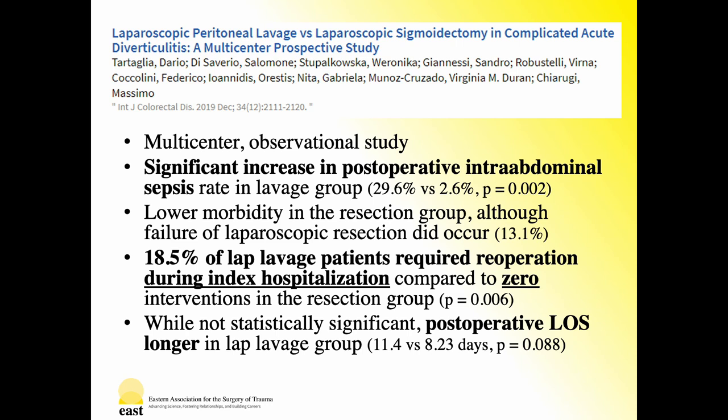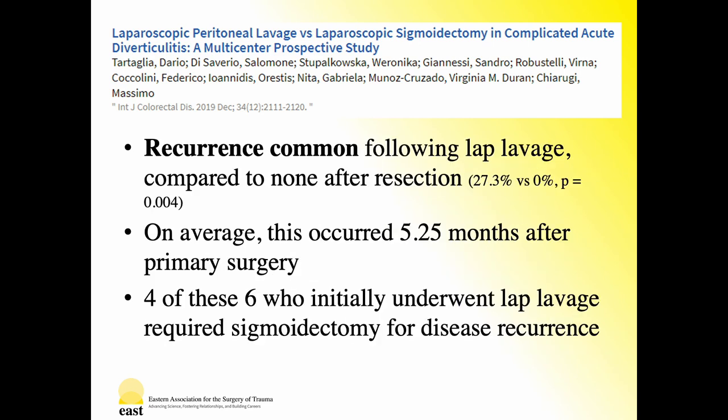Overall morbidity was lower in the resection group, although some did fail attempts at laparoscopic intervention, requiring conversion to open resection. Most importantly, nearly one-fifth of patients who underwent laparoscopic lavage required re-operation during their index hospitalization — a staggering number, especially when compared to early data suggesting efficacy and prevention of need for repeat operation. Surprisingly, postoperative length of stay was actually longer in the lavage group, likely related to associated complications and need for repeat intervention. Regarding late postoperative results, six of the 22 laparoscopic lavage patients who initially recovered presented with at least one episode of recurrent diverticulitis, highlighting a risk of recurrence, especially when compared to no disease recurrence or need for additional intervention in the resection group. This occurred on average five and a quarter months after primary surgery and required sigmoidectomy in 67% of those who recurred.